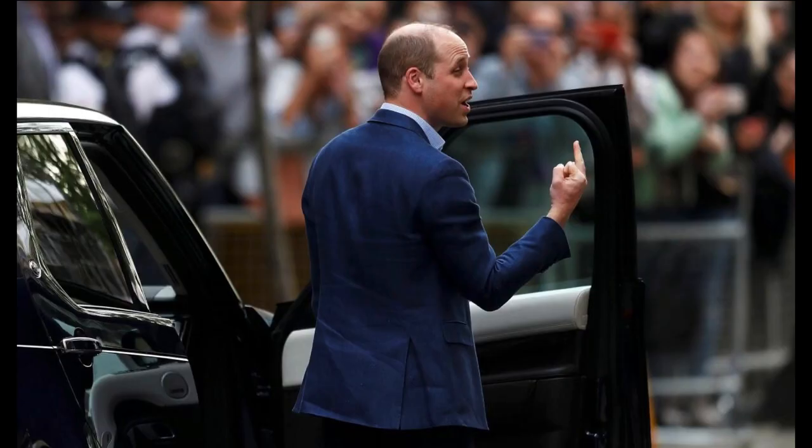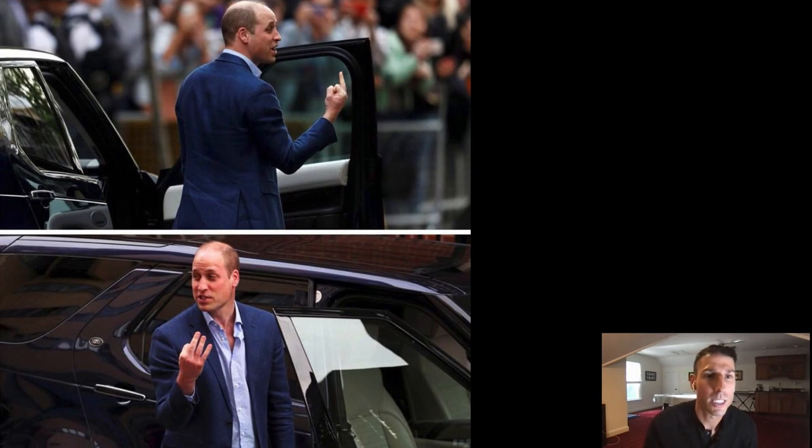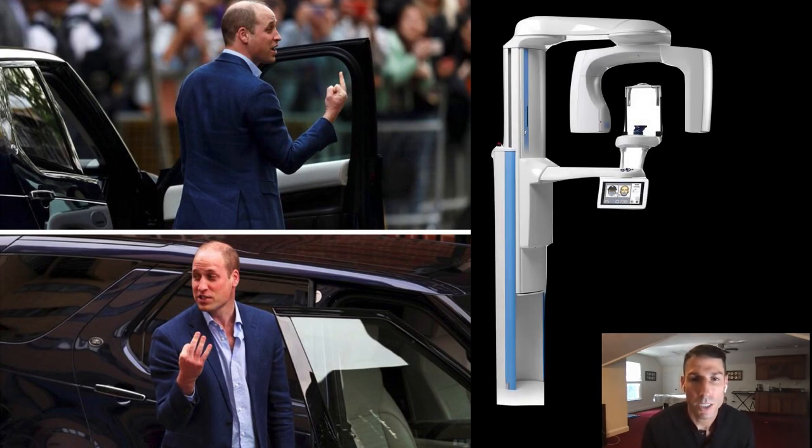I always like to show this slide — people giggle at it during live lectures. It's a photo of a Royal — Prince Harry maybe — that looks like he's giving somebody the bird, but when you look at it from a different angle, you can see he's actually telling the press he now has three children. I feel this is a great metaphor for CBCT. If you only see a tooth from one point of view in a 2D x-ray, you're probably missing a lot of the information you should be getting. With CBCT, we're able to see so much more in three dimensions.